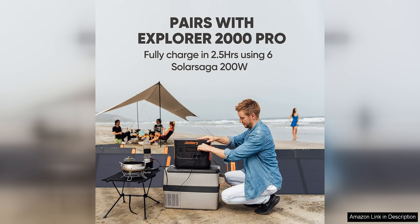Whether you're camping, hiking, or simply spending time in the great outdoors, the Solar Saga 200W is a must-have accessory for all your power needs.